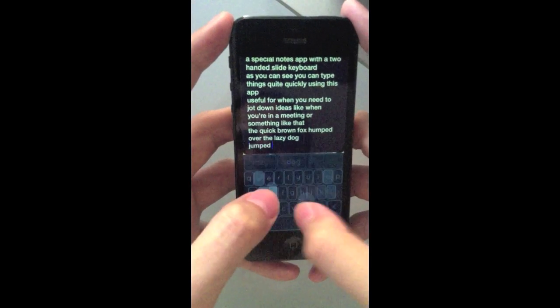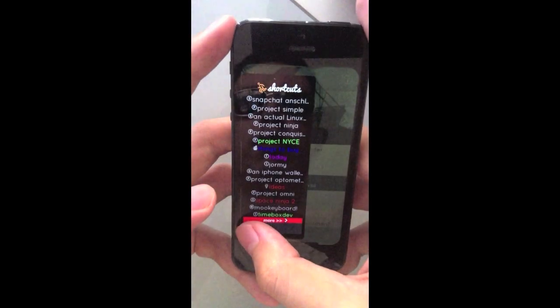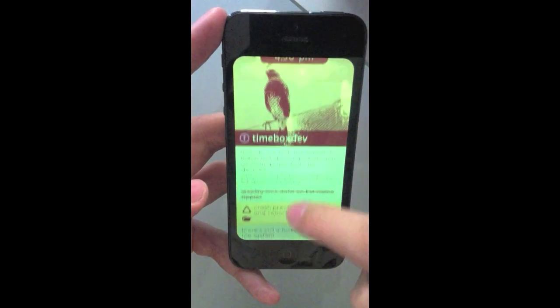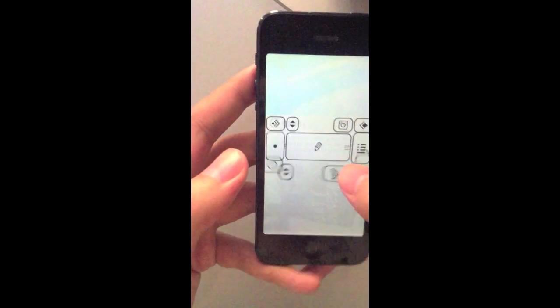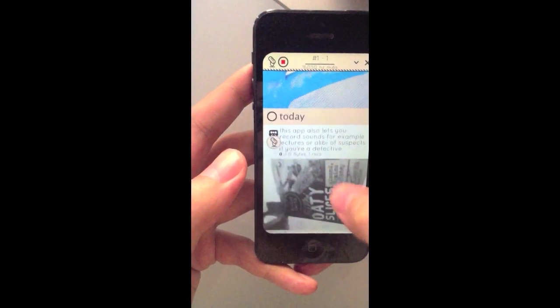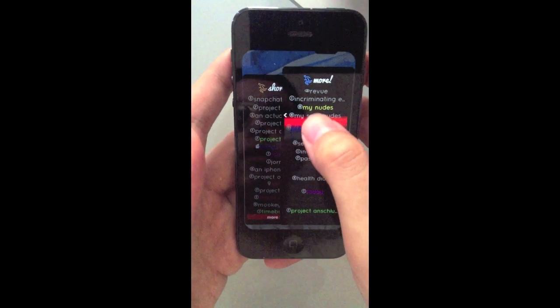The app itself comes jam-packed with so many features for organizing notes. We use it to keep track of the development of this app, actually. So why not give it a try? The time you save and the value you gain on being able to write stuff this quickly on your phone far outweighs the price of the app. So we reckon most people will love it.